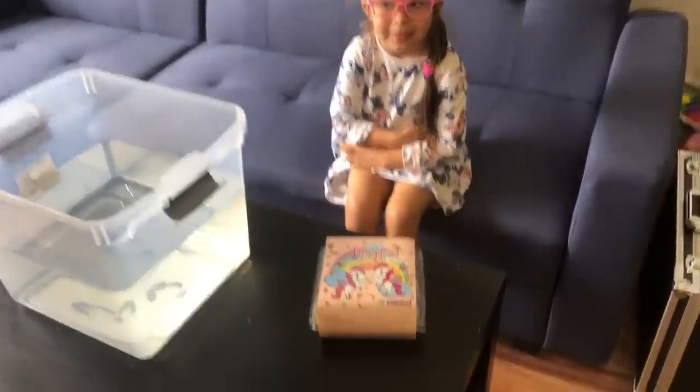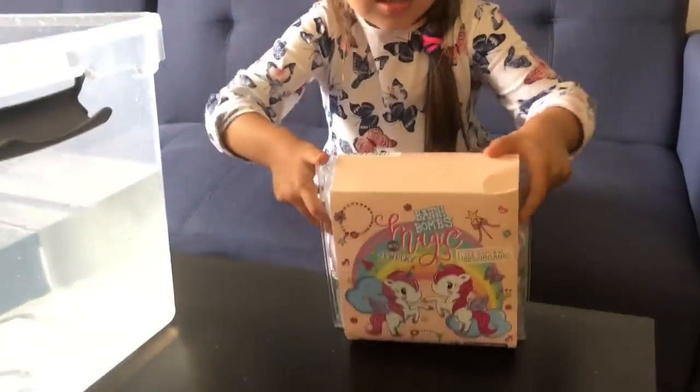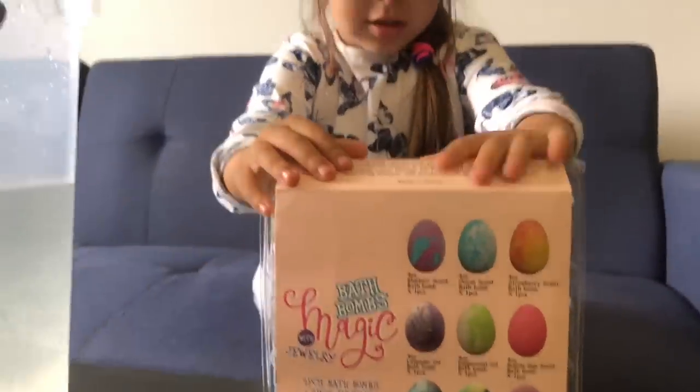Hey Tanya, what are you having here? I have Magic Bombs Unicorns. Magic Bombs Unicorns, show them to me. Wow, can I see what's on the other side? Yeah. Oh, we have nine different flavors.